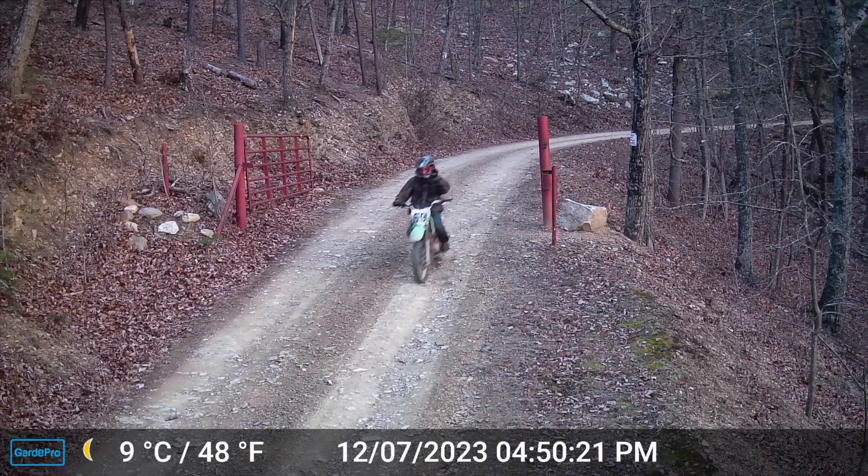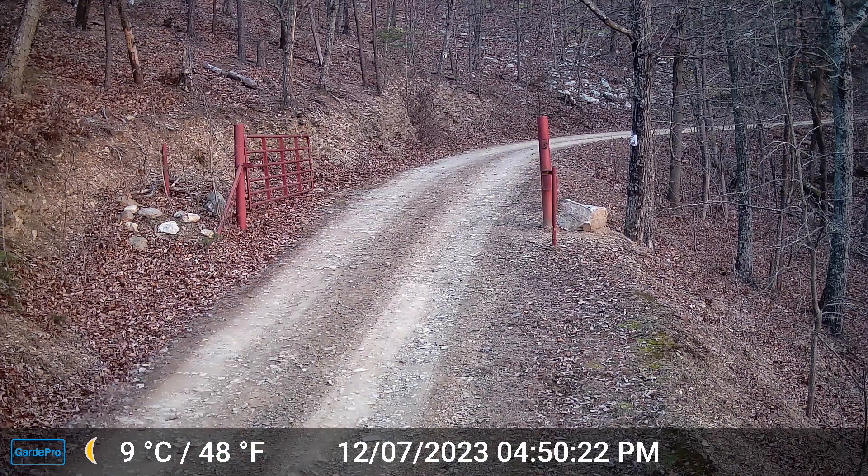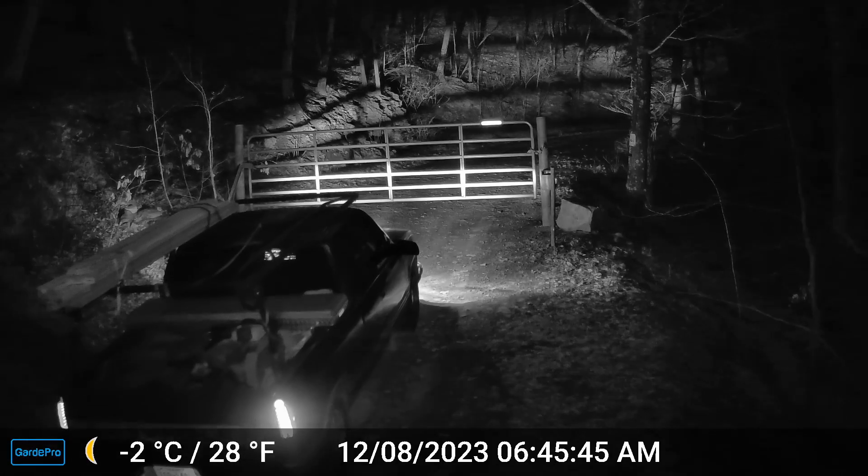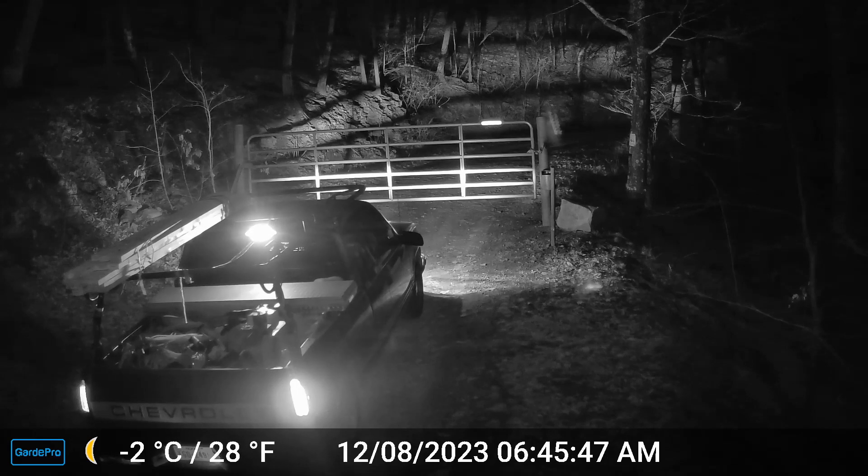Dirt bike coming out — no problem because we got deliveries coming in and out, so he just rode right out. All right, early in the morning, here's the roofers.